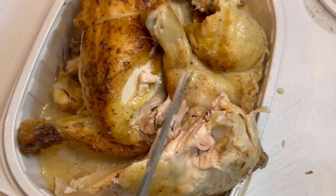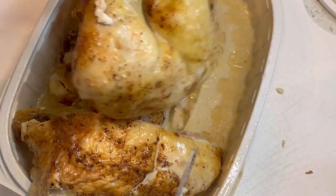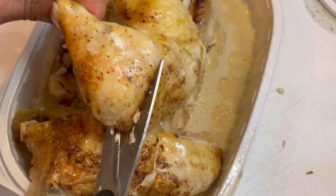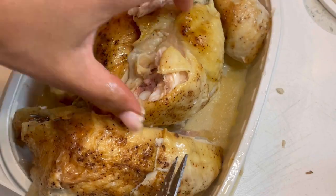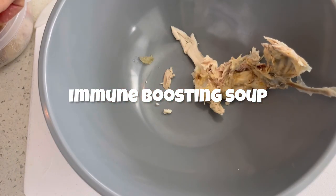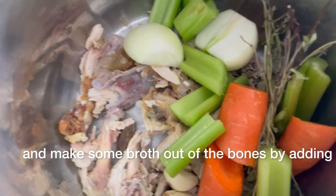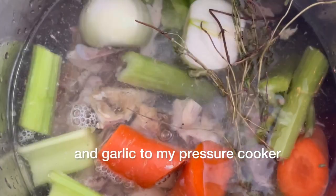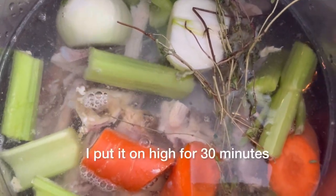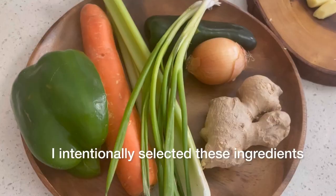We'll start by cutting up our chicken and removing it from the bone. For our first meal I'll be making a delicious immune-boosting soup. Nothing will be wasted from this chicken, so I decided to debone it and make some broth out of the bones by adding onions, celery, carrots, thyme, and garlic to my pressure cooker. I put it on high for 30 minutes.